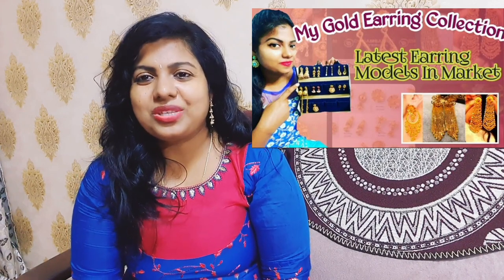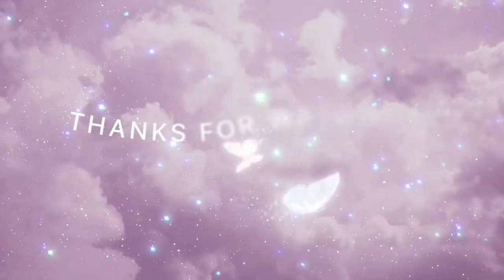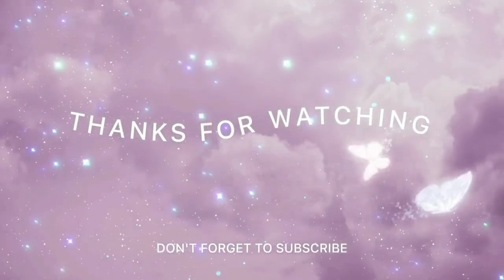You can see how many times and ways you can use these bangles. I hope you enjoyed my Gold Bangle collection video. Thank you for watching!